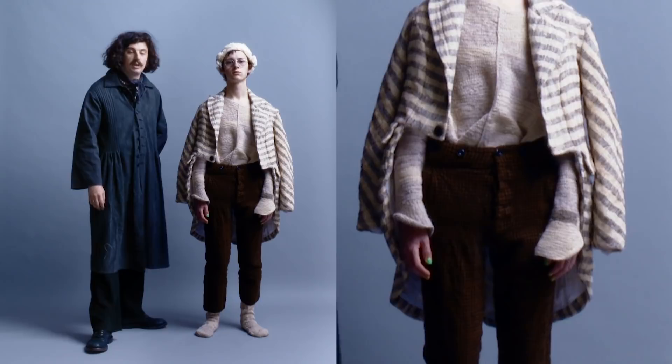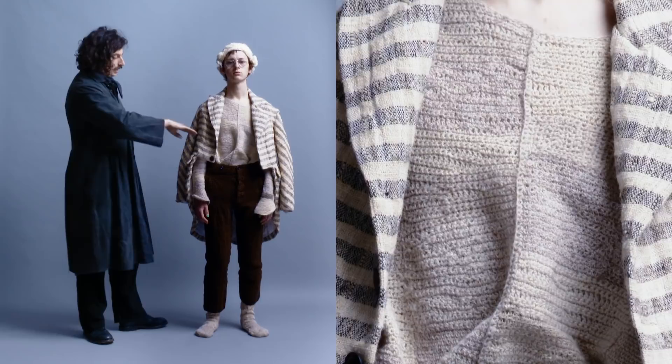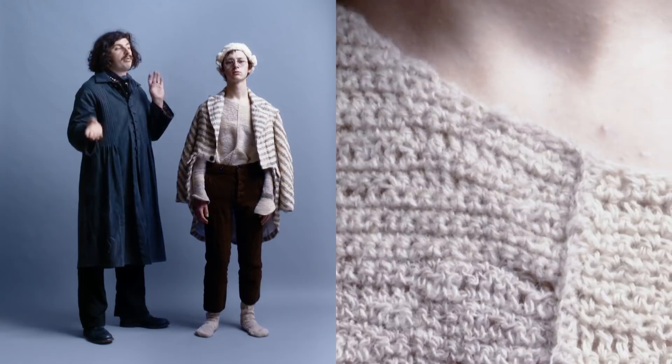The darker wool you can see here is a camel wool — this is the first time I worked with camel this season. It's naturally coloured in this dark tone, and the lighter one is from an indigenous Indian sheep.